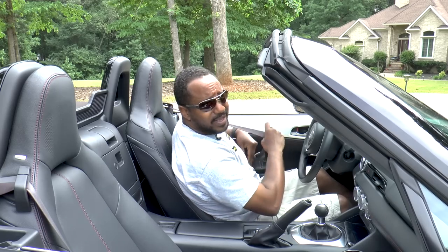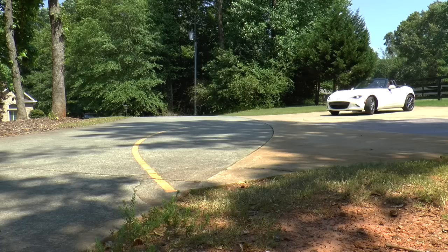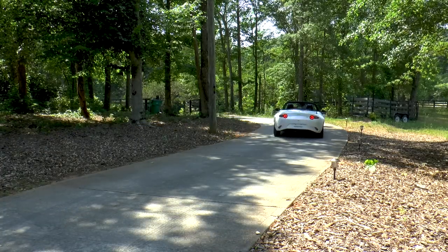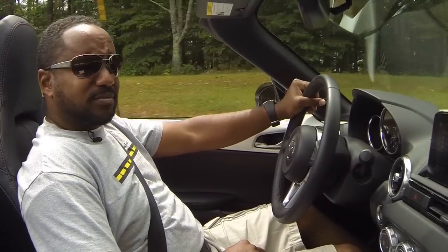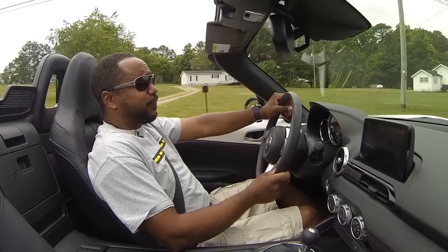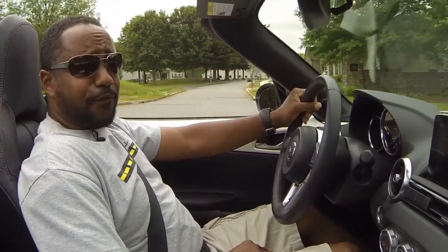Now it's time to take it out and see if that extra horsepower actually makes a difference. 26 horsepower may not seem like much, but in a car that weighs only 2,700 pounds, it makes a difference. Zipping in and out of town just feels peppier, and I don't feel the need to downshift as much when passing on the highway. Not that I mind, since the transmission still feels great.